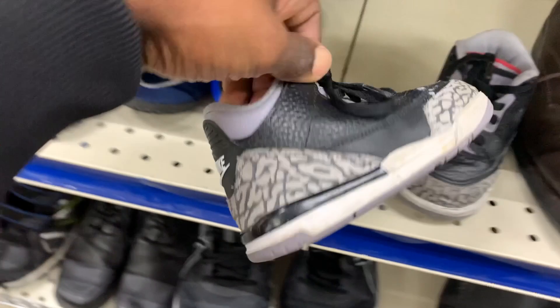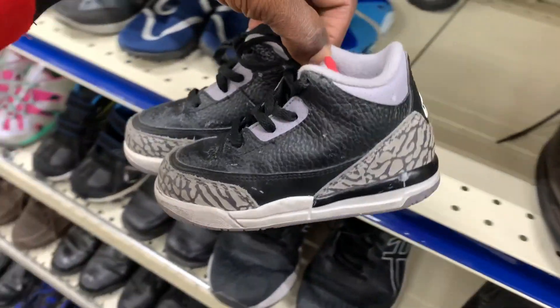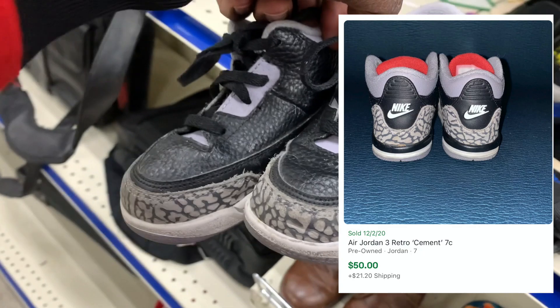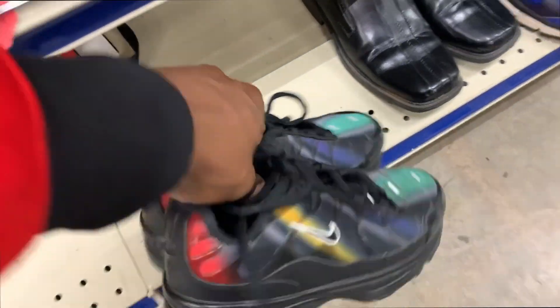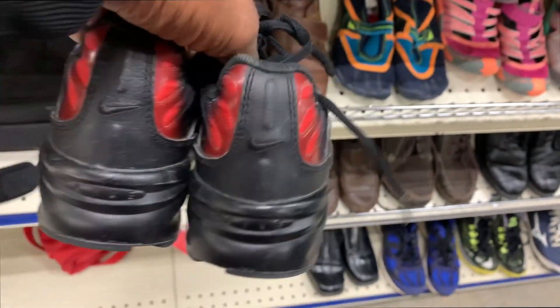First thing I checked out was the shoe section and I came across this pair of Jordan Cement Threes in a nice little baby size. I'm definitely going to be picking these up because baby Jordans usually sell anywhere between 50 and 60 bucks, especially the Cement Threes. Even though these are pretty dirty, I should be able to clean those up and make them look really good.